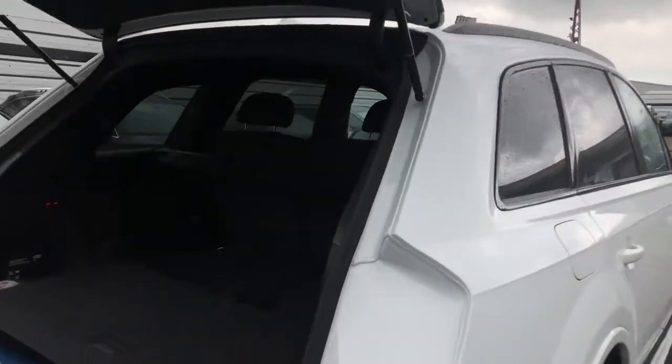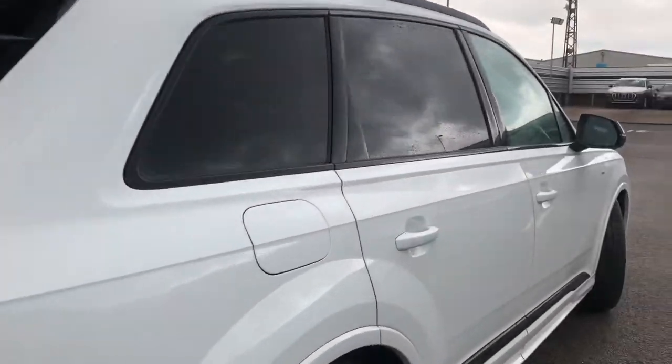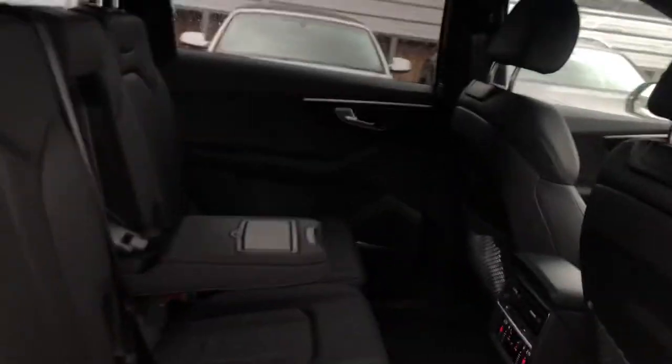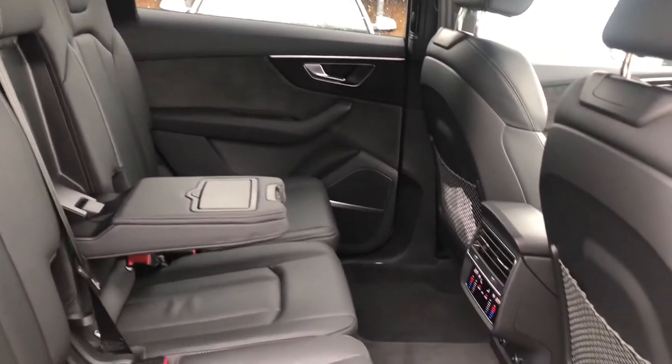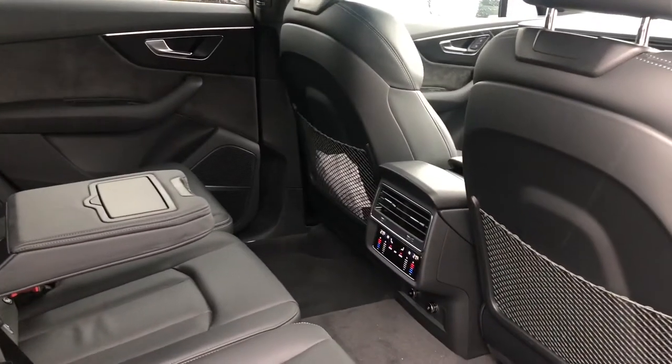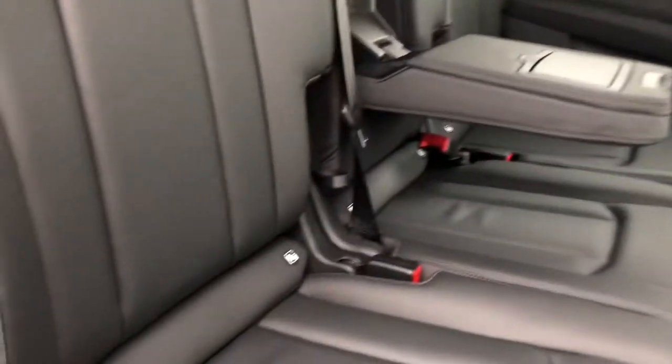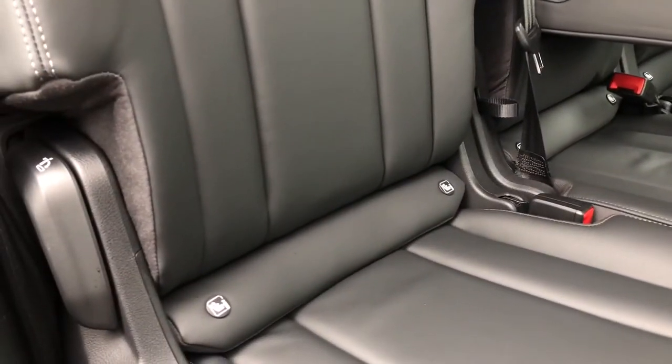To close the boot you simply press a button, perfect for when you've got your hands full. Now this is a seven-seat, five-door Audi, and there is space for three passengers in the back. All three seats come with headrests, we do have a middle armrest, the vehicle features a four-zone climate control system, and two of the seats also come with ISOFIX fitting, which makes putting in and taking out car seats incredibly easy.